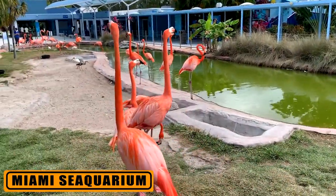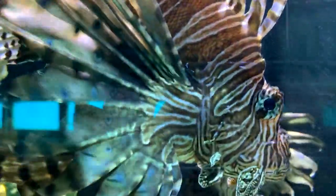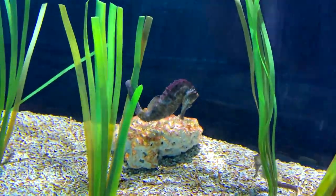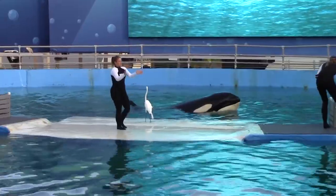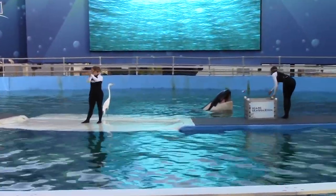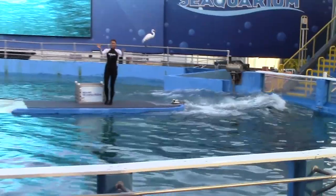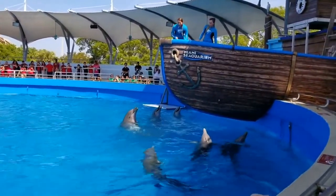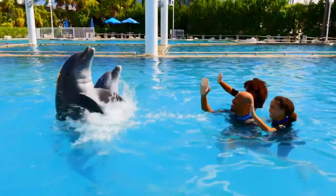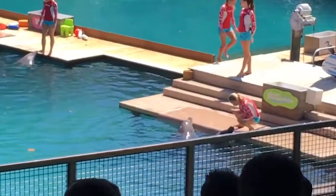Located on the Rickenbacker Causeway on the way to Key Biscayne, Miami's Seaquarium is a good place to take the family for an afternoon of entertainment and education. This aquatic facility is home to a wide variety of sea creatures, including killer whales, dolphins, stingrays, seals, and penguins, among many others. The Seaquarium offers a variety of animal shows; however, the killer whale and dolphin shows are currently suspended. Salty the sea lion is still performing. Animal encounters are available for an additional fee, including three options for interacting with dolphins, one with penguins, and the opportunity to swim with seals.